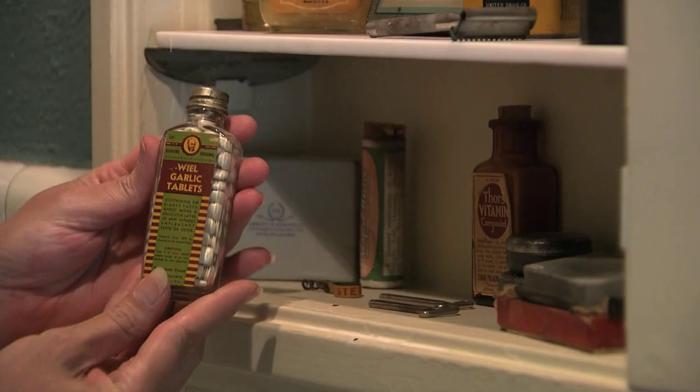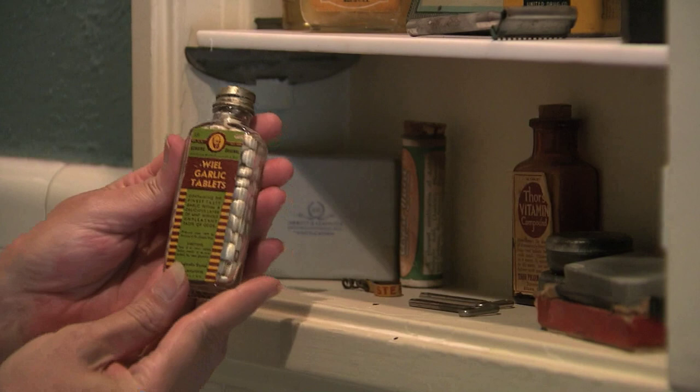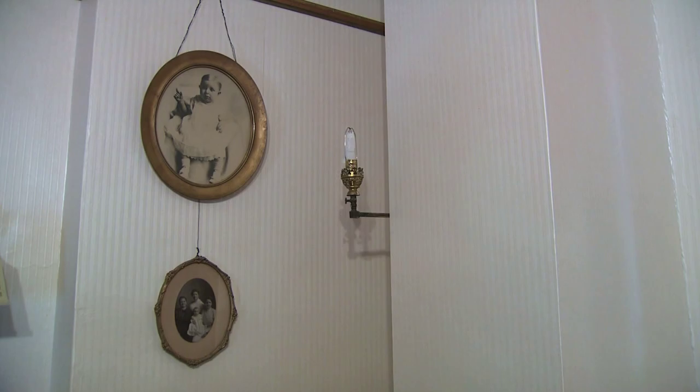On this floor is another bathroom — this one has a foot tub. The medicine cabinet even has original products, like these garlic pills.